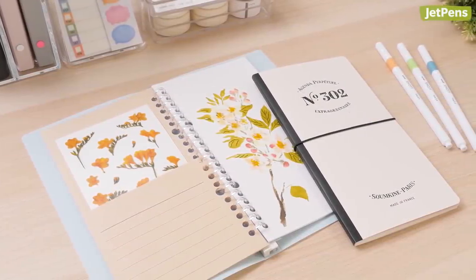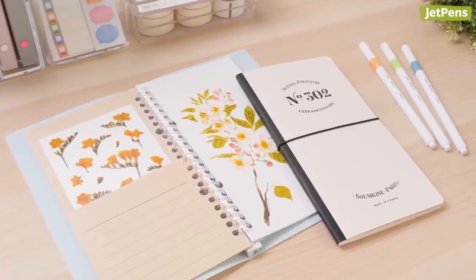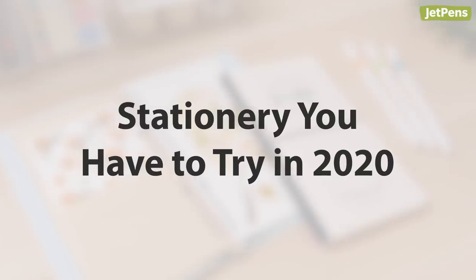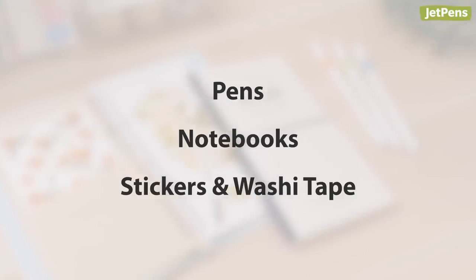We don't want you to miss any of the amazing stationery released in 2019, so here's our list of 10 stationery items you have to try in 2020. Shop all of these pens, notebooks and accessories at JetPens.com. Let's get started.